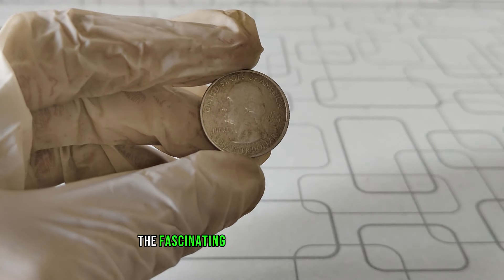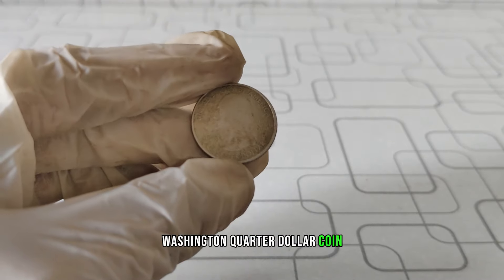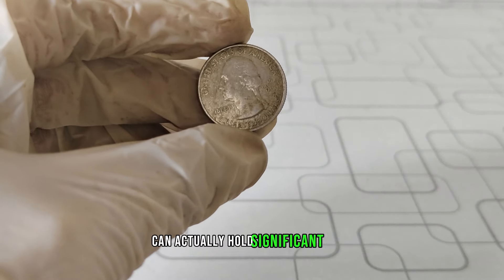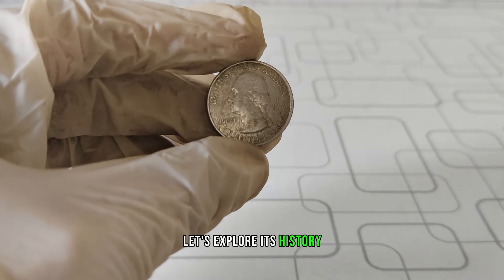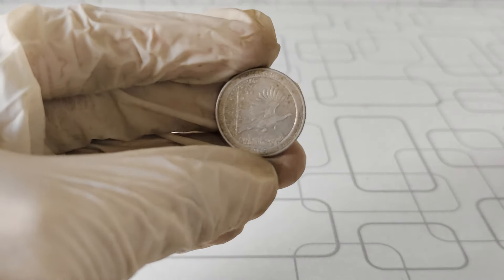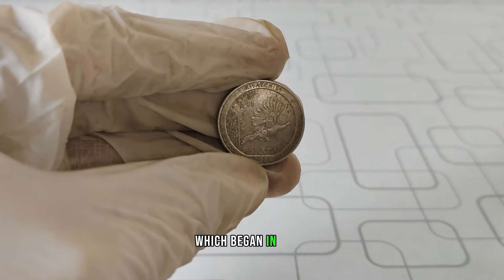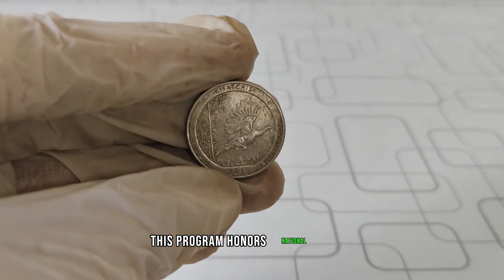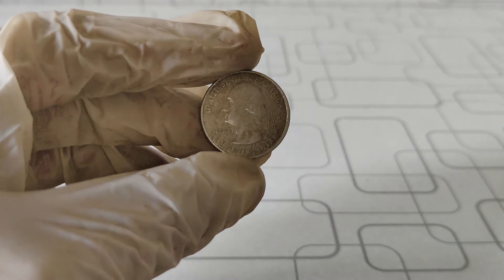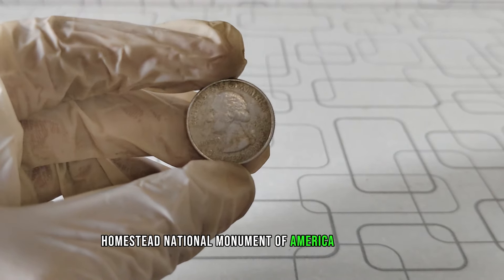Today, we're diving into the fascinating world of coin collecting, focusing on the 2015 D Washington quarter-dollar coin. You might be surprised to learn that some of these seemingly ordinary coins can actually hold significant value. The 2015 D Washington quarter is part of the America the Beautiful Quarters program, which began in 2010, honoring national parks and other national sites across the United States. In 2015, one of the designs featured the famous Homestead National Monument of America in Nebraska.